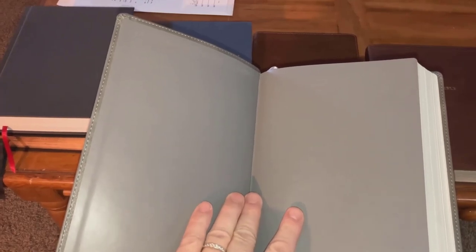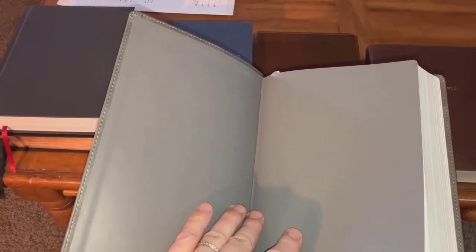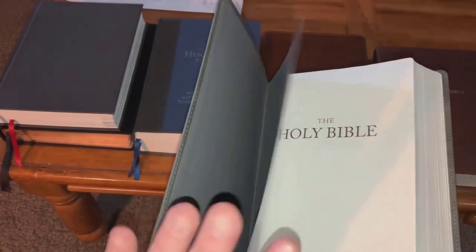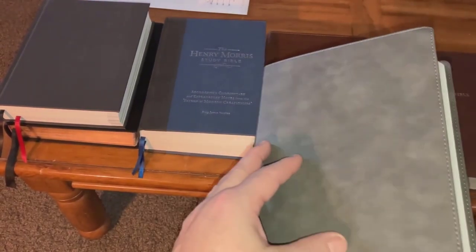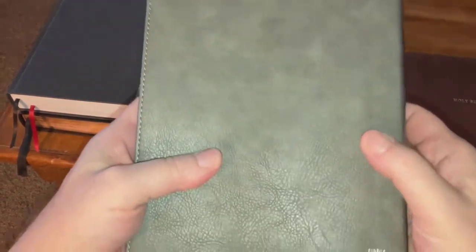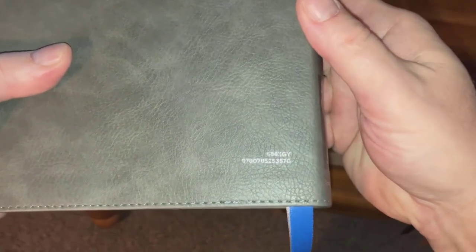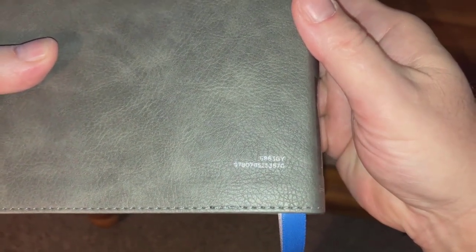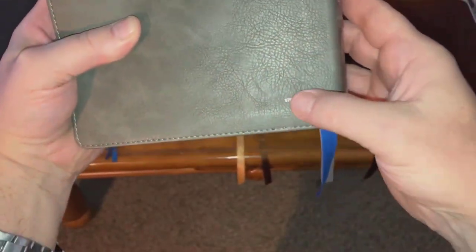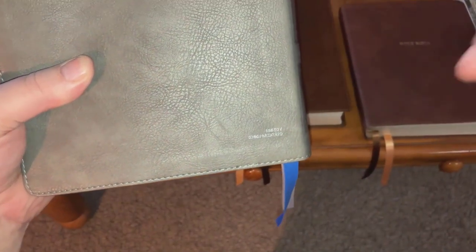It's a wonderful Bible — I consider it a study Bible. It has vinyl paste down, which gives it more of a premium look. One of the things that moved me to grab it — this is probably not going to be a giveaway Bible, but if you do pick one up there is an ISBN right there. I'll put the ISBN in the description of the video below.